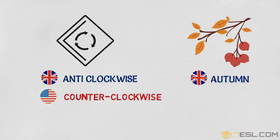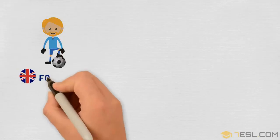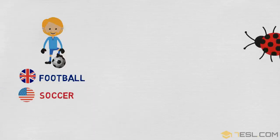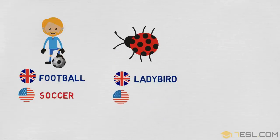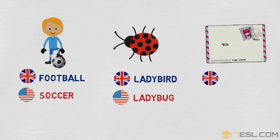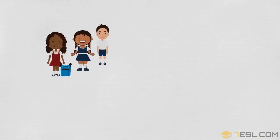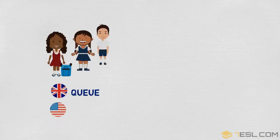Autumn / fall. Football / soccer. Ladybird / ladybug. Postcode / zip code. Queue / line.